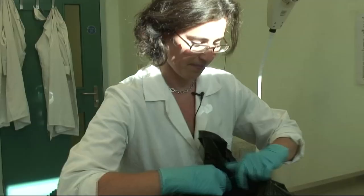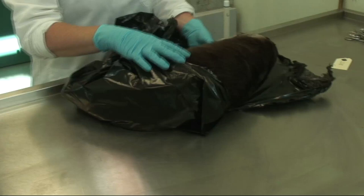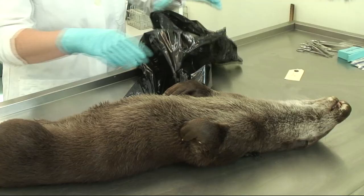Each animal as it comes in we tag with an individual reference code — this is actually number 2201, so we've had well over 2000 otters over the years.